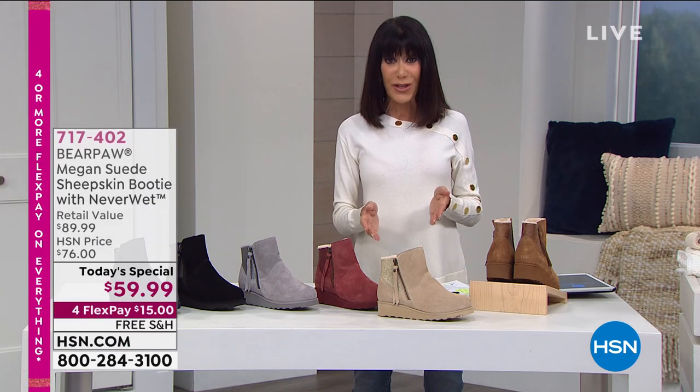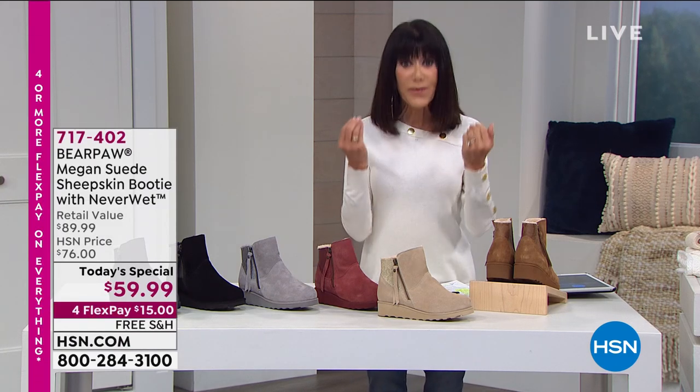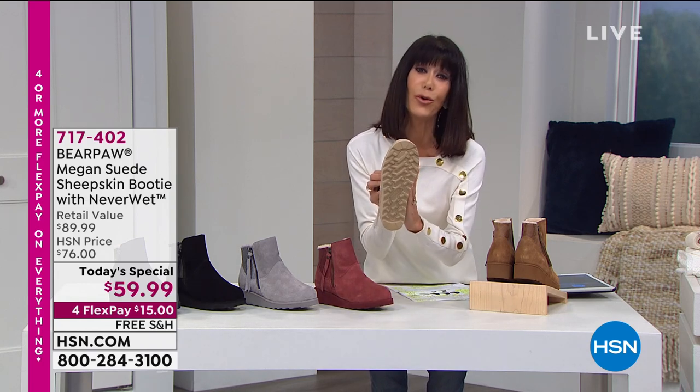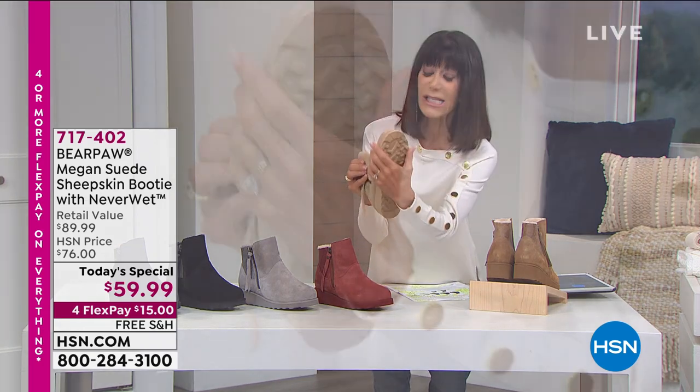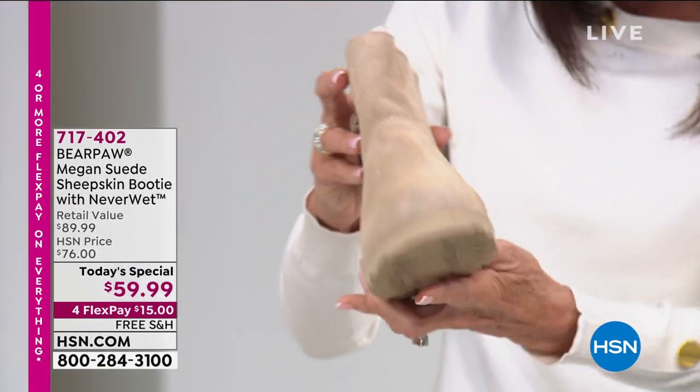Sizes are five through 13 — whole sizes only. So if you're a half size, you want to go up to the next full size. I also love this beautiful, sleek, a little slimmer outsole to this, but all the traction that you need.